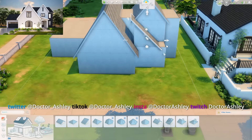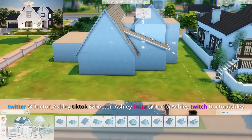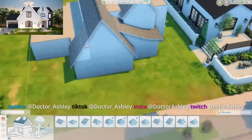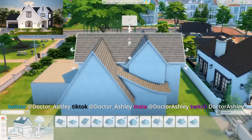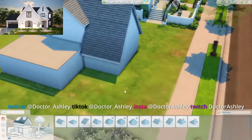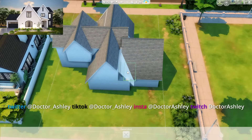If you guys have any suggestions on photos you want me to recreate in Curb Appeal, feel free to post them in the Discord or DM them to me on Twitter or Instagram. I do get a ton of requests so I'm sorry I can't recreate every single one, but I do look at all of them. I will always look to you guys as my main inspiration for this series, so definitely keep the inspo coming.